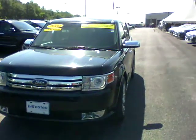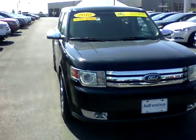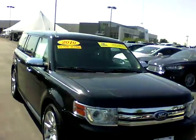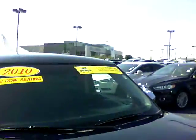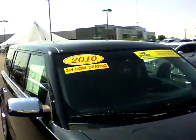Hi, this is Patrick at Bill Estes Ford. I wanted to send you a quick video on the 2010 Ford Flex. This one has 79,000 miles. It is one of our certified vehicles. We put a one-year, 100,000-mile powertrain warranty on it.